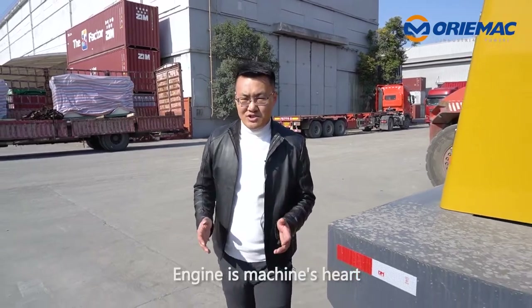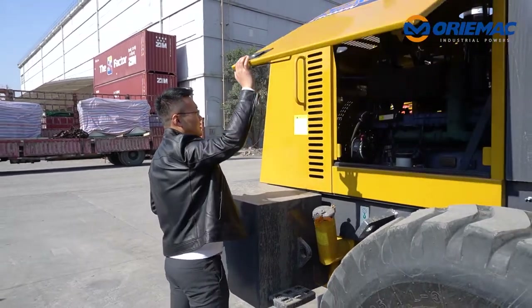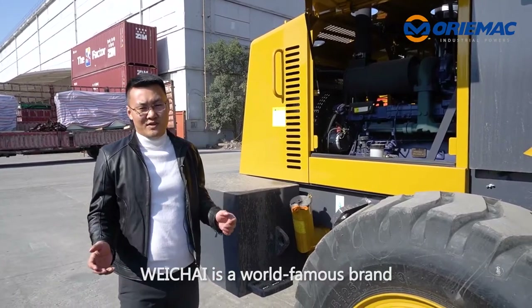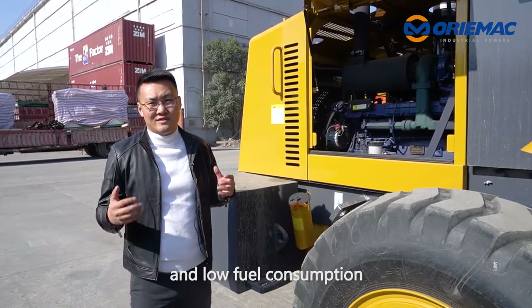The engine is the machine's heart. Let me show you the engine. This wheel loader is equipped with the Weichai engine. Weichai is a world-famous brand. It delivers great performance with strong power and low fuel consumption.